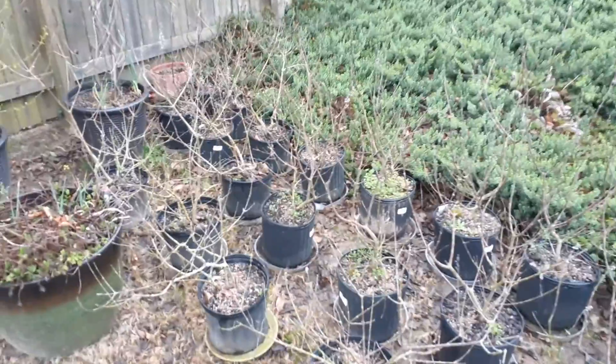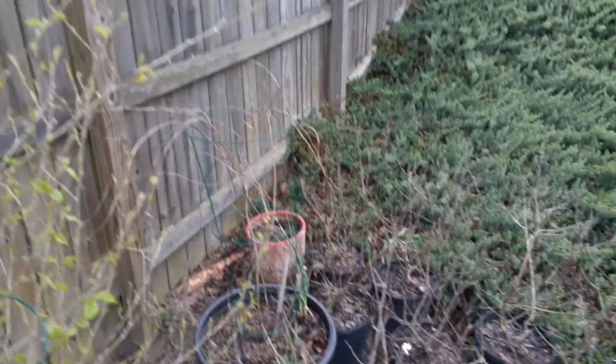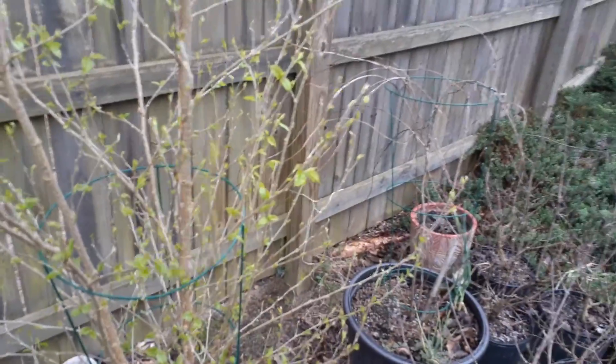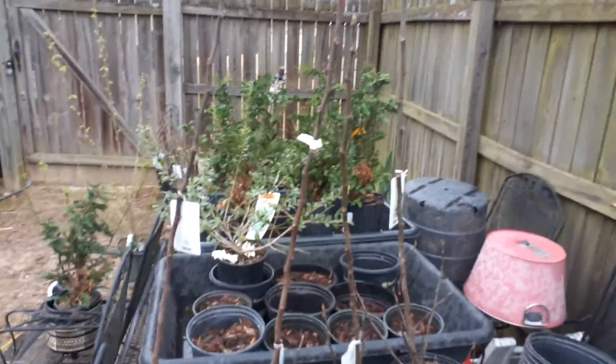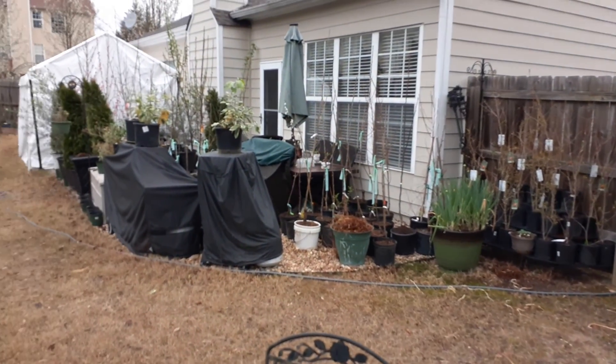If you guys know anything about Vitex, they don't like to live in a pot. All of this stuff I brought home last summer, outside of the trees I just purchased - kiwis. My beautiful backyard has been transformed into a mini nursery.